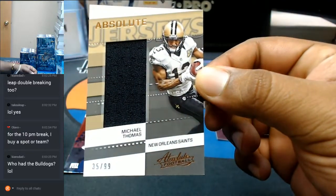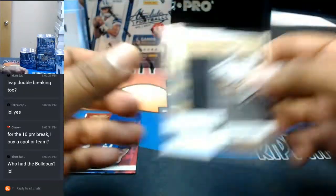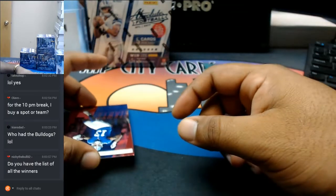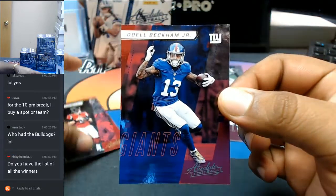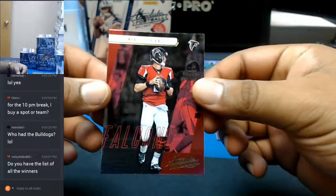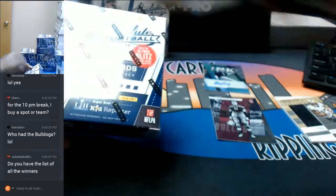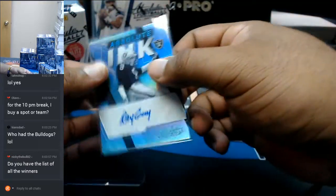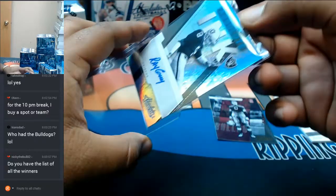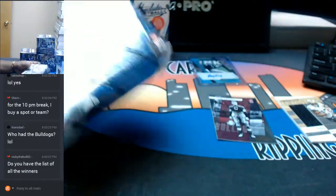Michael Thomas to $99 with the relic for the Saints. I do have a list, I just don't show the list for discretion purposes. Odell Beckham Jr. of the Giants, and Matty Ice, Matt Ryan for the Falcons. That is very nice looking stuff. Before I forget, this needs to get top loaded. All right, let's move on to the next box.